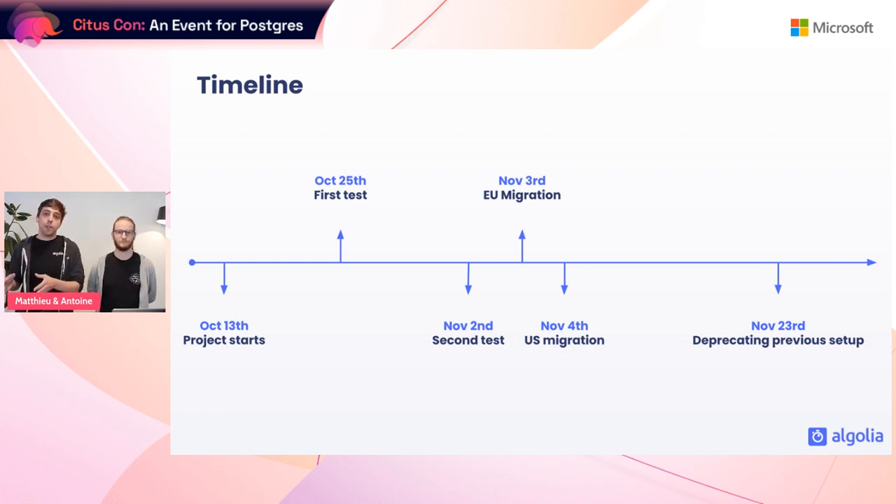As a recap, here is the overall timeline. The project started mid-October after our initial assessment and first conversations with Microsoft. The first database setup was done on October 25th. During the following week we did most of our testing and discovered the write issues. A week later was our test in production. Everything went fine, and the following days we migrated our European then US clusters. We kept our old instances for a few weeks just in case, but after three weeks going smoothly we simply dropped them.